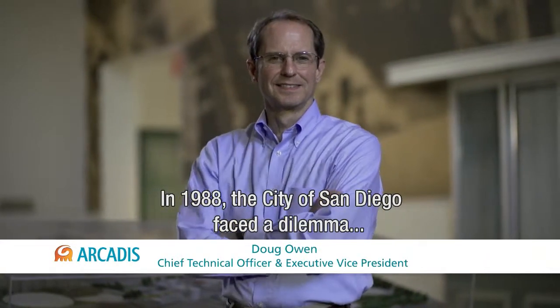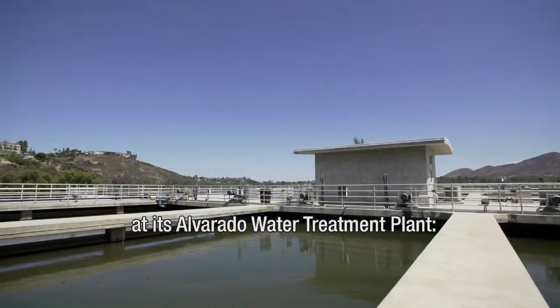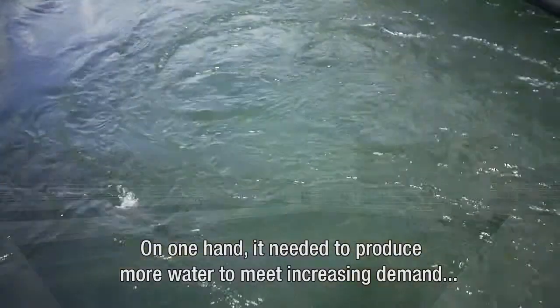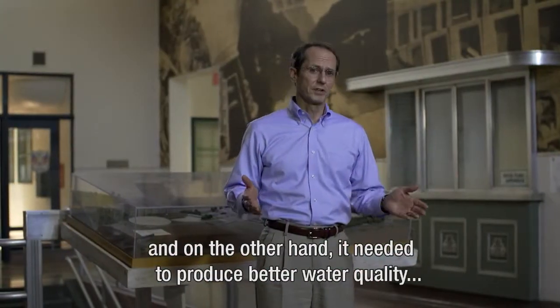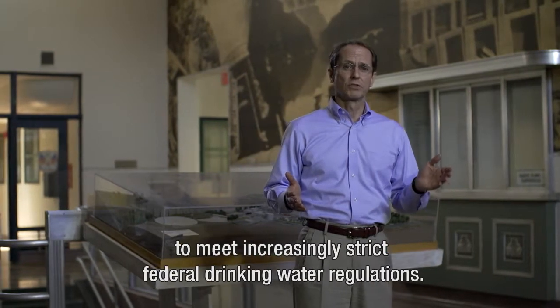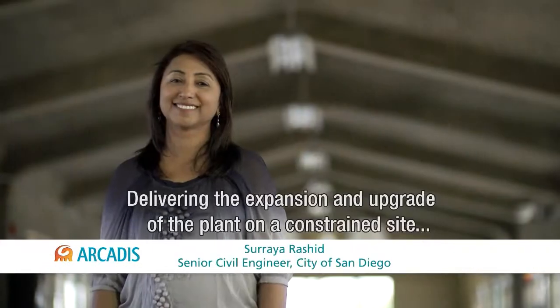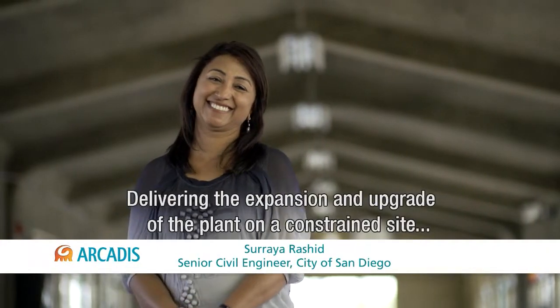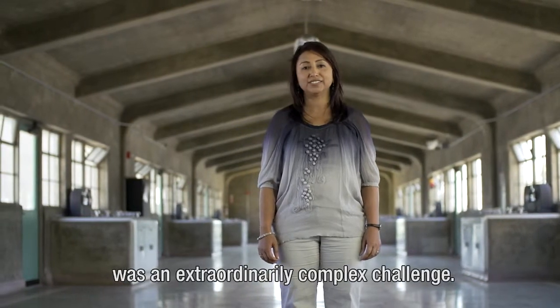In 1988, the city of San Diego faced a dilemma at its Alvarado water treatment plant. On one hand, it needed to produce more water to meet increasing demand, and on the other hand, it needed to produce better water quality to meet increasingly strict federal drinking water regulations. Delivering the needed expansion and upgrade of the plant on a constrained site was an extraordinarily complex challenge.